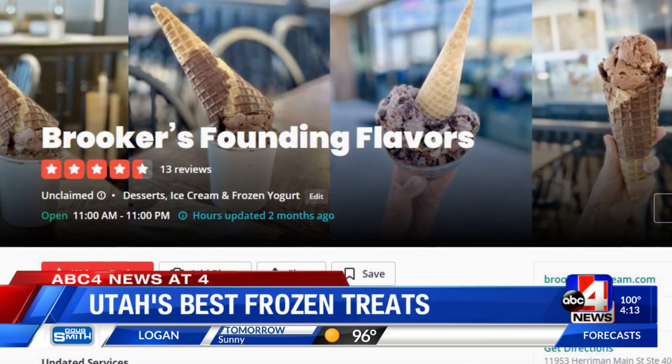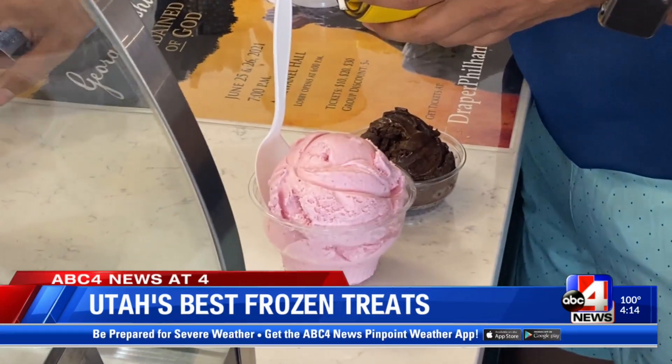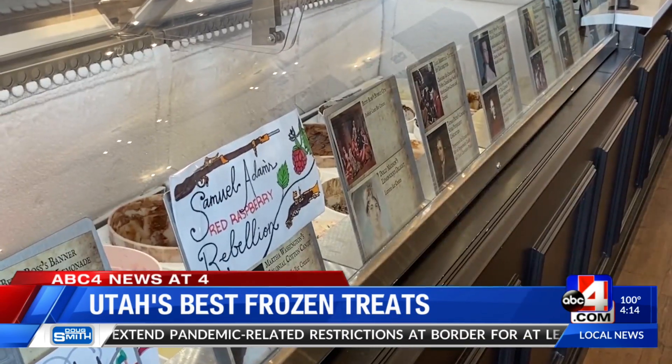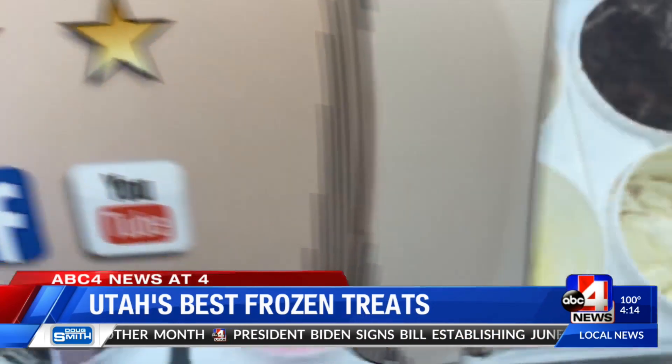For super premium ice cream swirled with American history, head to Brooker's Founding Flavors in Provo, Vineyard, or Harriman. Virginia native and BYU graduate Brian Brooker came up with the concept. 'So what we did is we brought a little bit of Colonial Williamsburg out here to Utah. You're kind of walking into a 1700s tavern, but you're getting ice cream better than you ever would have gotten back then — a really well done theming experience, but also a really good super premium ice cream.'